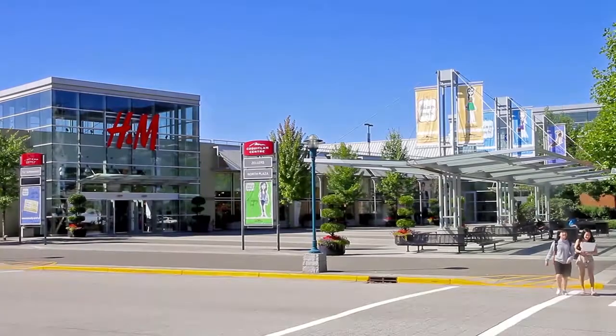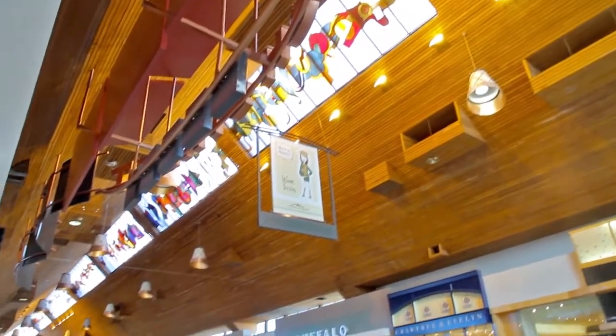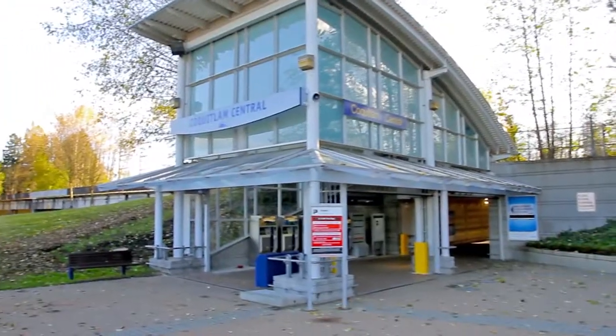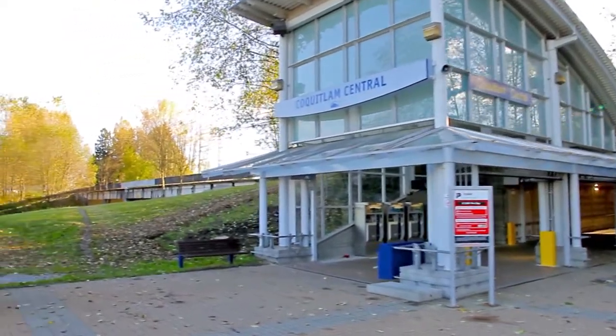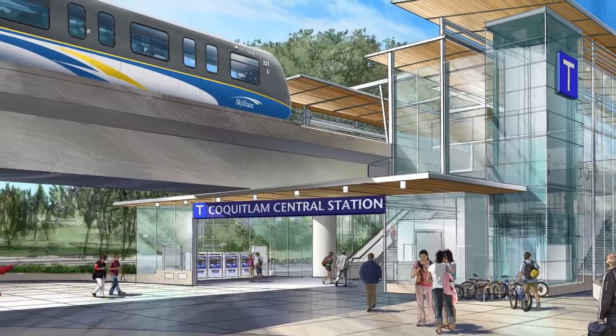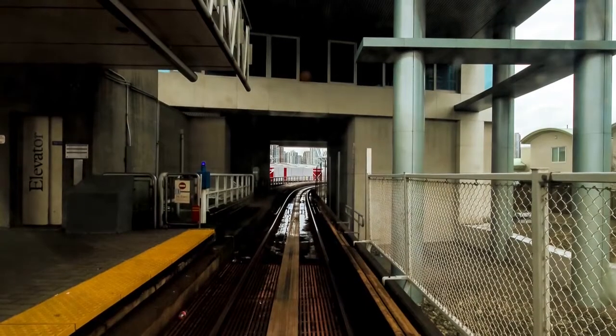Located at the end of a no-through road, this home is only a few minutes away from Coquitlam Centre for easy shopping and an excellent selection of restaurants. And along with the West Coast Express for an easy ride into downtown Vancouver, this is also the location of the future Coquitlam Central Station on the Evergreen Line, which will connect you to the rest of the SkyTrain network.